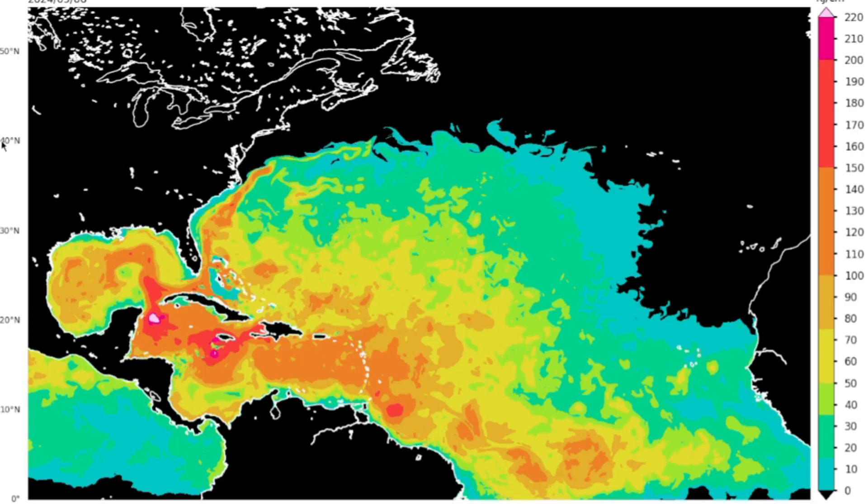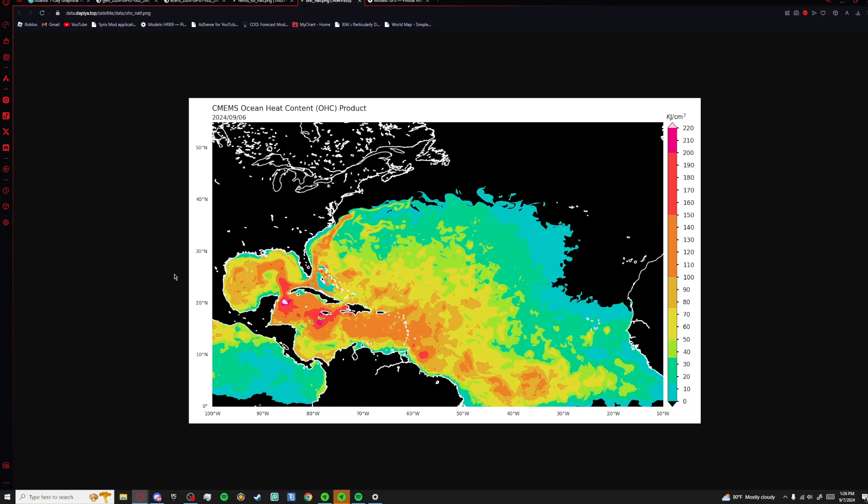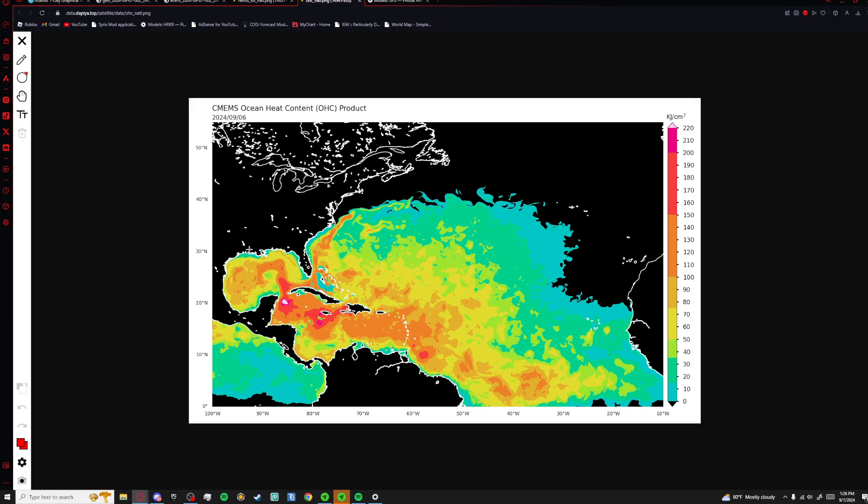This is a product I like to use more than sea surface temperatures — it's ocean heat content. Basically anywhere where it's yellow, it is supportive of strengthening a system, and anywhere that's red, rapid intensification is definitely possible. There's a little pink area — I'm not sure what's going on there. But you can definitely see the Gulf of Mexico is supportive of strengthening a system, the Caribbean is supportive of rapid intensification, the Gulf Stream is also supportive of strengthening, and the southern parts of the North Atlantic are also capable of supporting a strengthening system.